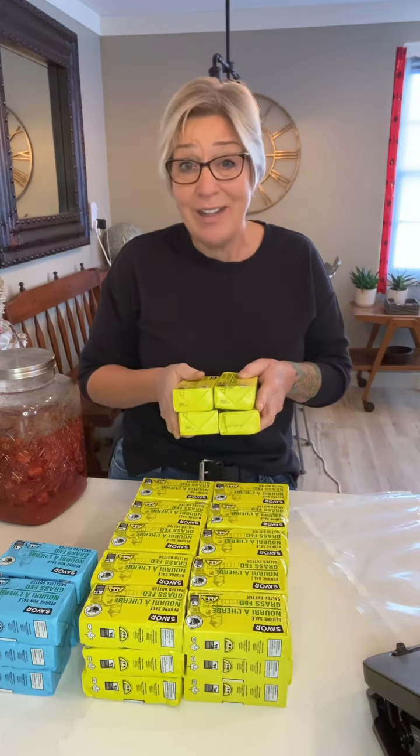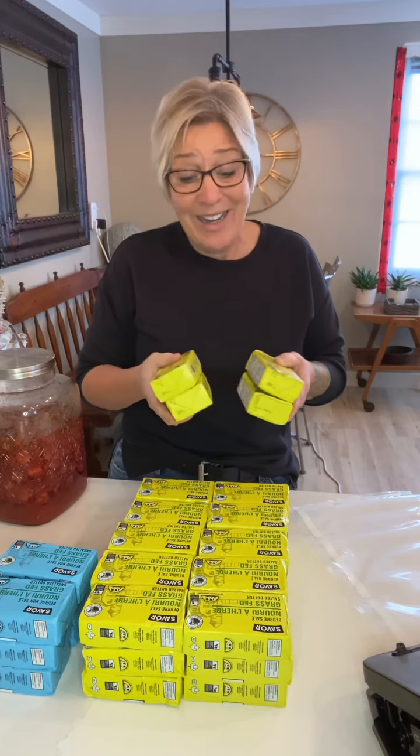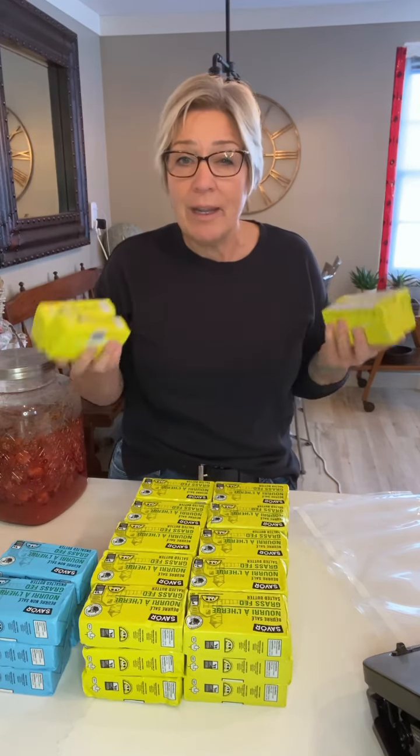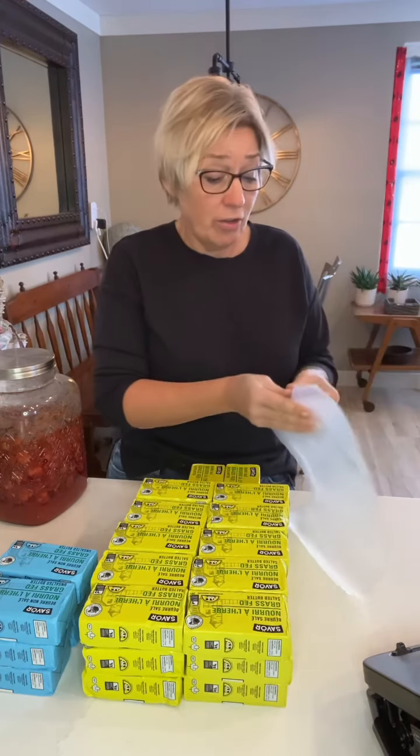Because I'm going to store this longer term, you can keep butter in your freezer for at least a year if it's sealed up properly — I don't think it ever really goes bad. But what will happen is you may get some freezer burn, and if you're putting garlic, onions, or other things with strong flavors and smells in your freezer, the butter could start to take on those flavors. So what I'm going to do today is vacuum pack it and throw these in the freezer for long-term storage.